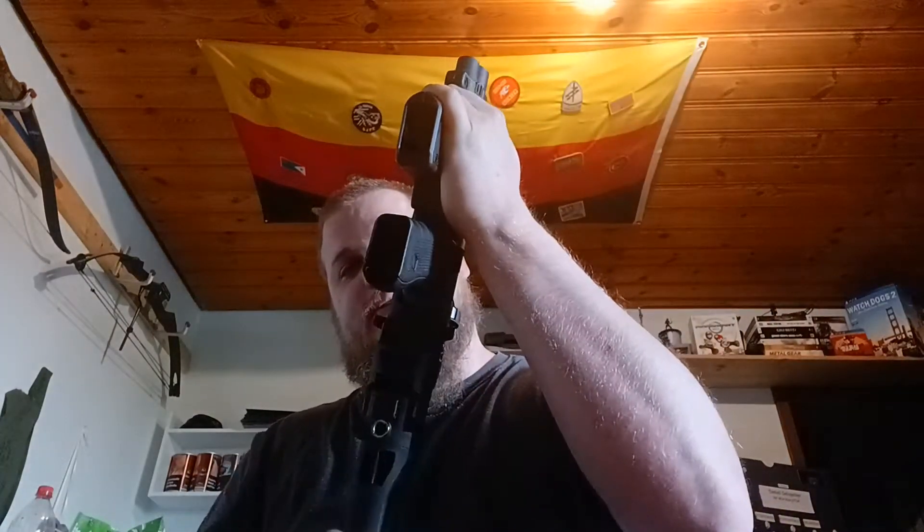Durchladehebel ist beidseitig — also für Links- und Rechtshänder geeignet. Liegt meiner Meinung nach super in der Hand, kann man gut führen und entsprechend schießen. Bei mir ist es vor allem das dynamische Schießen. Für die, die ultra kompakt unterwegs sein wollen, kann man das auch entsprechend kleiner machen, hat aber trotzdem den Vorteil, dass man die Waffe entsprechend händeln kann.